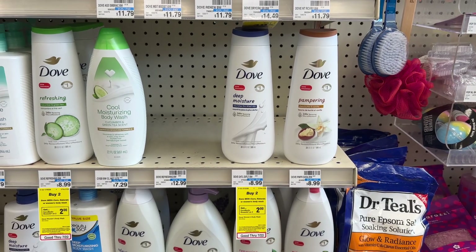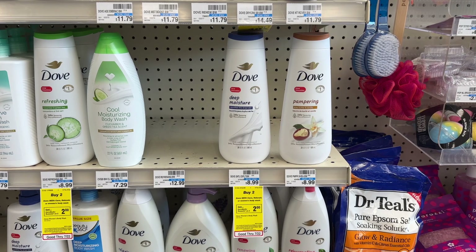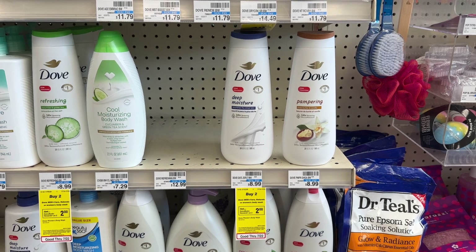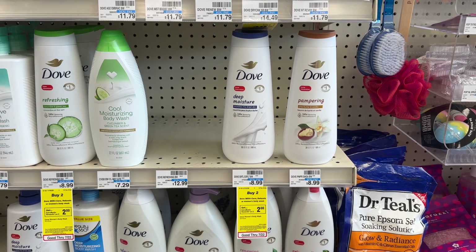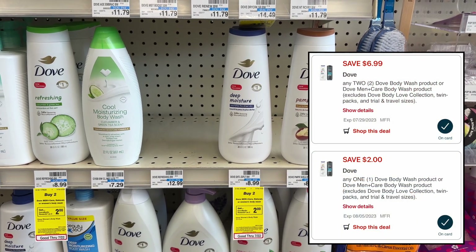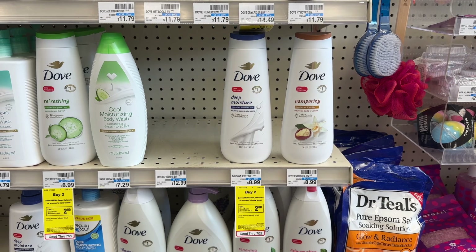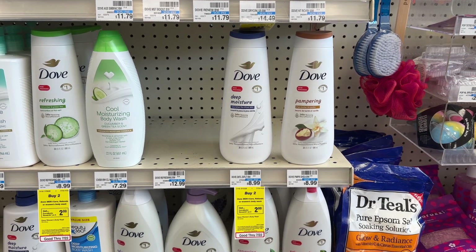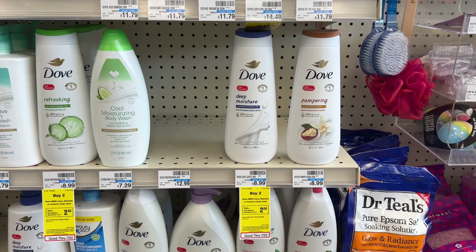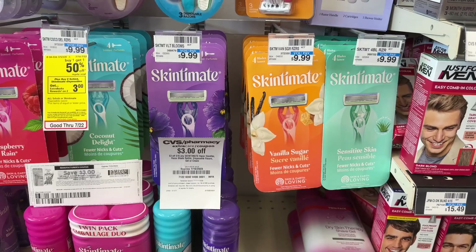Next up we have a deal on Dove body wash. The Dove body washes are priced at $8.99 at my store. They're buy two get back a $2 extra buck and we have two separate digital coupons that are both going to come off on the purchase of two. A $6.99 off of two digital coupon and a $2 off one digital coupon. You'll be left to pay $8.99 for two but earn back your $2 extra buck making your final cost just $6.99 for two bottles — about $3.49 each. Plus you can submit your receipt to Fetch Rewards for bonus points since Dove is a Unilever brand.